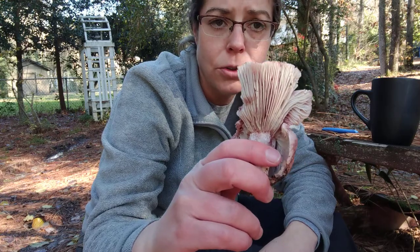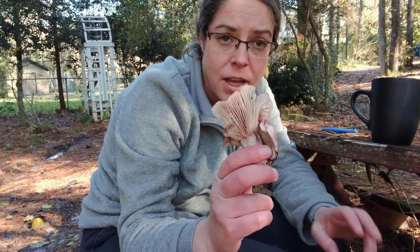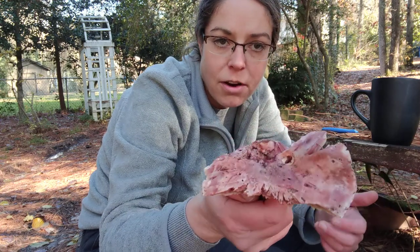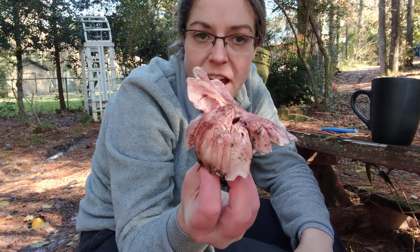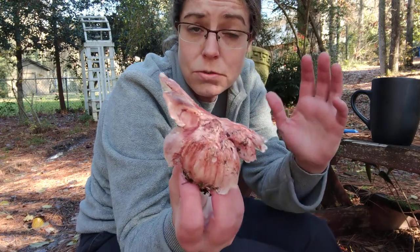It is pretty common in cold weather. We're in mid-December in the North Carolina Piedmont, and so a lot of the mycelium and mushrooms have gone to sleep for the year. But Hygrophorus russella is one of the most striking and beautiful fall-winter species we have. So I will show you how to identify it to start.